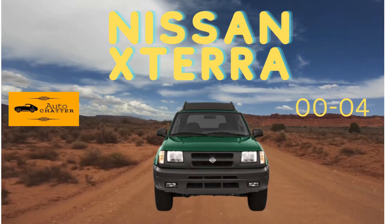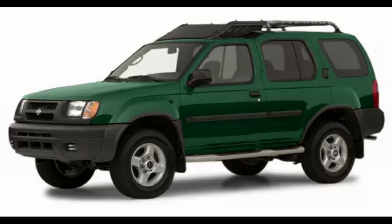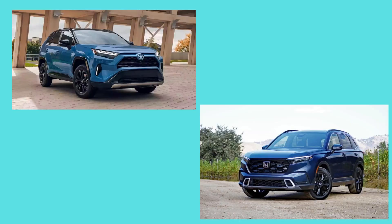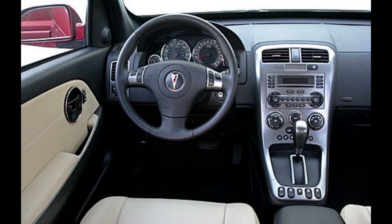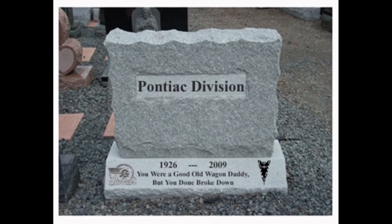Nissan effectively targeted the outdoor lifestyle enthusiast with the Xterra — a more authentic, purpose-built vehicle without the gimmicks, at a similar price point. Toyota and Honda got the thrifty and affordable crossover formula right with the RAV4 and CR-V. Today, the CR-V and RAV4 are both companies' best-selling vehicles in the U.S. Pontiac replaced the Aztec with a rebadged Chevy Equinox called the Torrent, which sold from 2006 to the 2009 model year. It was pretty forgettable, but sometimes less is more — it actually fared better the first few years versus the Aztec. But when word got out Pontiac was dying, the Torrent's sales withered away.